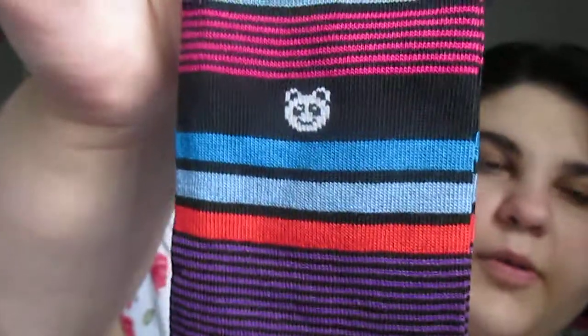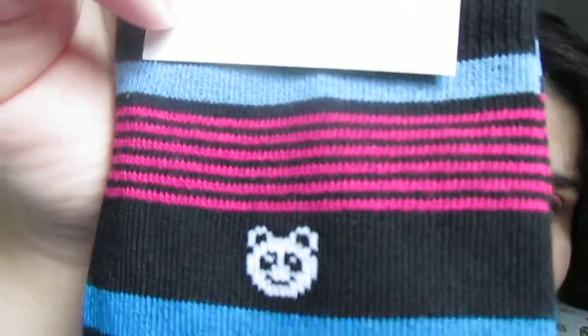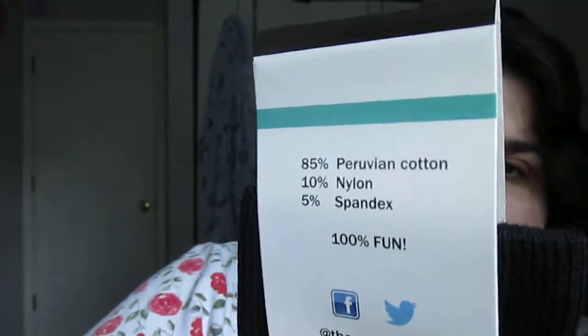The next one is a Men's Cool Stripe. They have bold and cool stripe — cool is cool and bold is bold. The men's go up to size eight to twelve, and this is just a striped one. I feel like this one could be easily unisex in my opinion, because it does have pink, reds, and purples, so it could be either one. I like that it has a little panda guy, and this one says large, and it has information on the back.